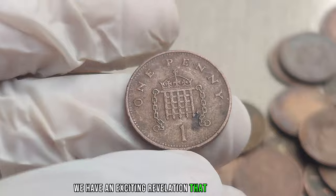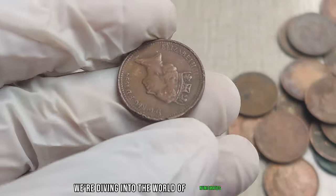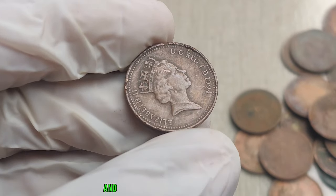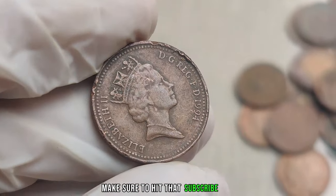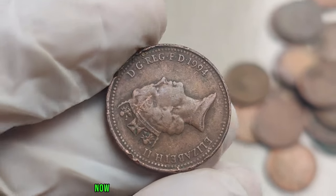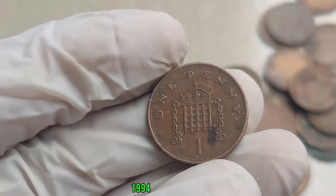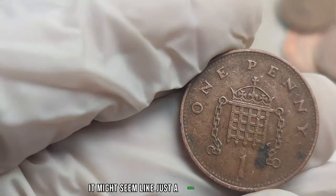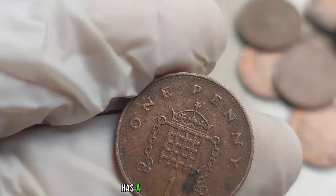We have an exciting revelation that might change your perspective on loose change. We're diving into the world of numismatics to explore the 1994 United Kingdom 1 penny coin — and you won't believe its hidden value. At first glance, it might seem like just a small piece of copper, but this unassuming coin has a surprising tale to tell.